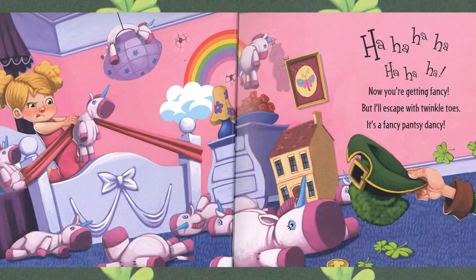Now you're getting fancy. But I'll escape with twinkle toes — it's a fancy pantsy dancy. Uh oh, look at our little girl. She's trying to catch him by using a slingshot and unicorns, but no luck.